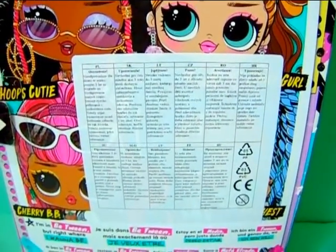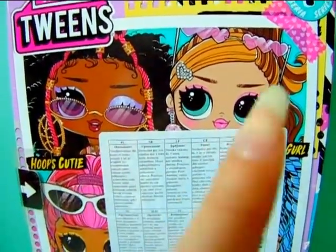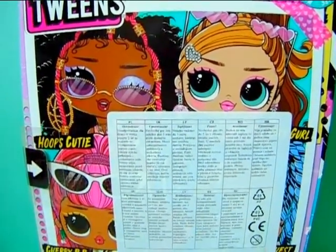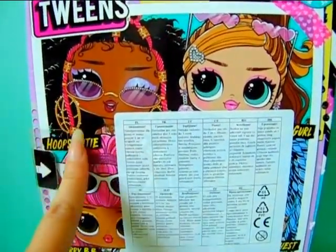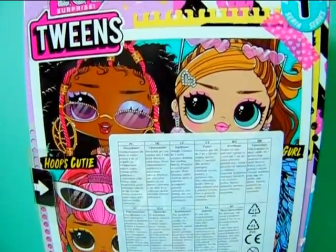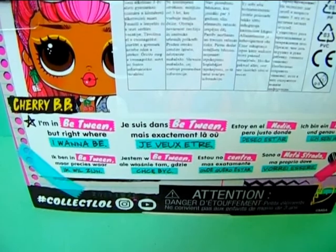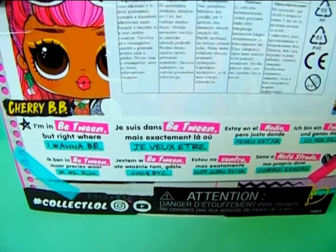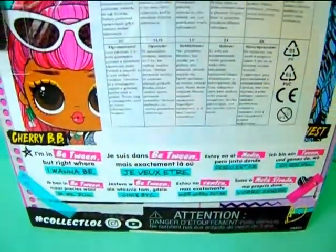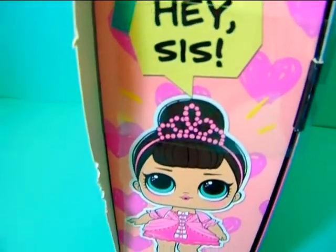There is a large sticker on the back too, sorry about that. We have the four girls shown on the back, although you can't really see Freshest in the back. I still need to make a review of Hoops Curie — she will be coming soon. It also says 'I'm in between but right where I wanna be' in different languages, and on this side there's a bunch of cute hearts and it says 'hey sis.'